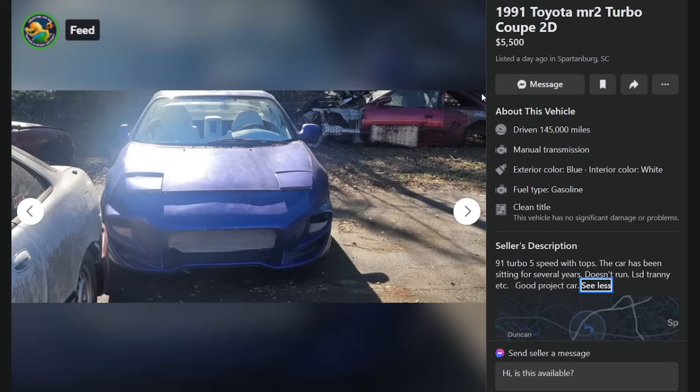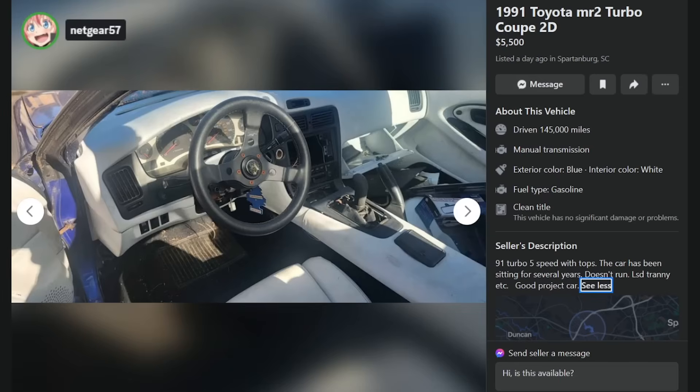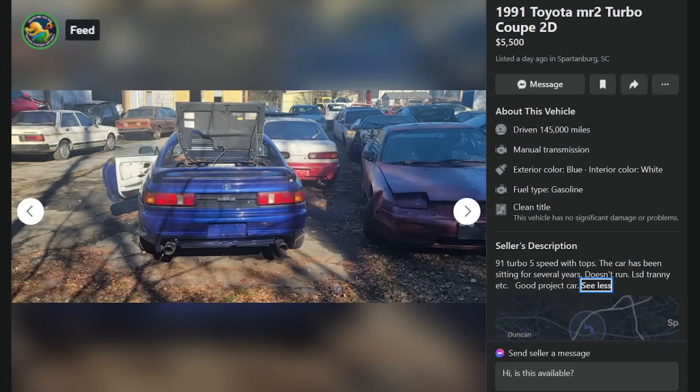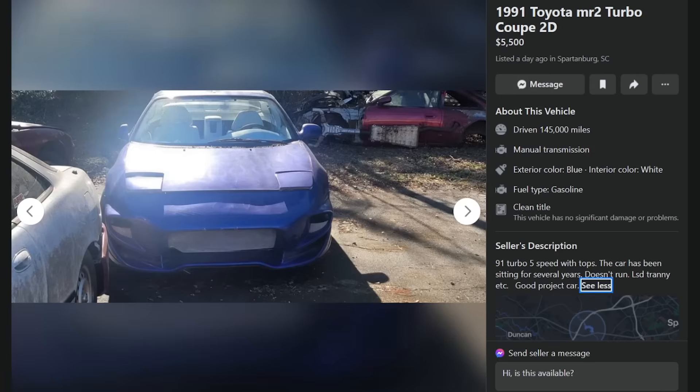There's an S14 sitting in the back, and an Integra too. It's got the bass boat interior, 90s speed boat vibes, a Grant GT steering wheel, and that shift knob looks like a vibrator. This is pretty gross. You're not getting $5,500 for that piece of shit. That's a heap.